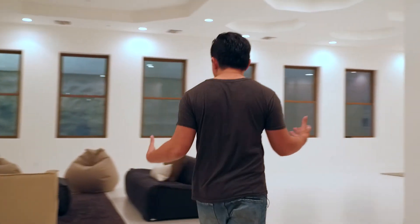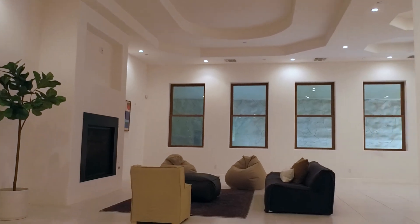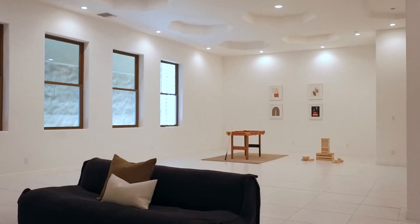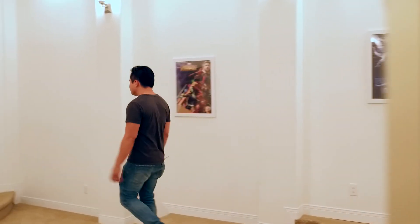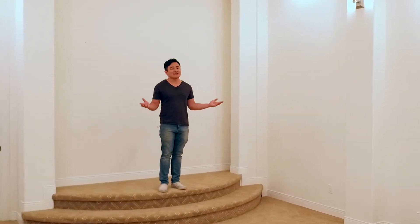Check out the spacious Workout Center right here. Private movie screening room? More like the perfect stage for a one-man show.